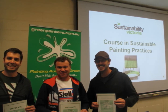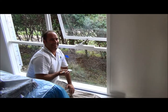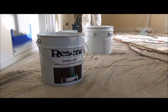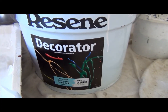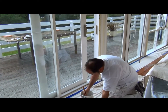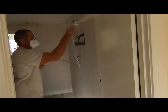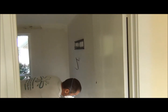We did the green painters course probably five years ago — one of the first courses available. Since doing the course and advertising on the internet, we've been able to get away from using oil-based enamel paints. We probably haven't used them for about three years. We've switched across to water-based paints that are 99 to 100 percent free of VOCs.